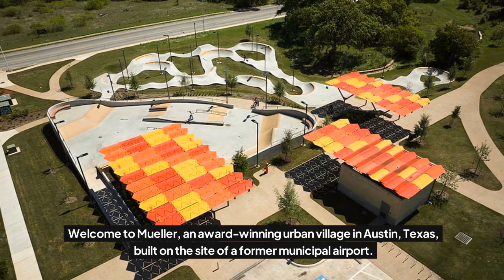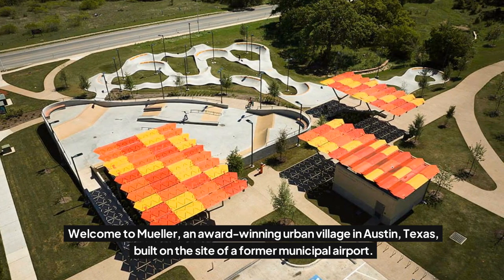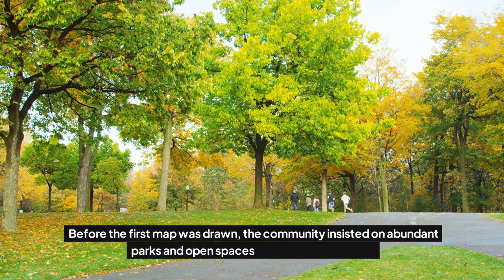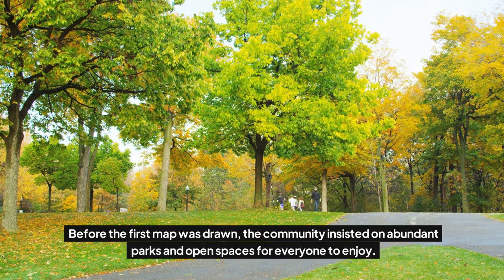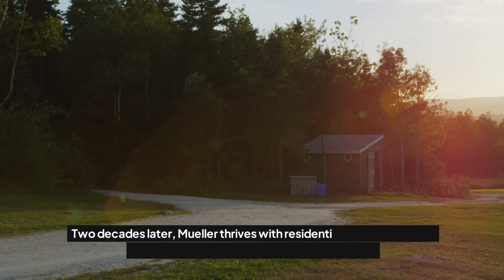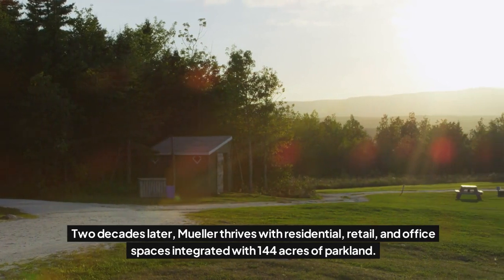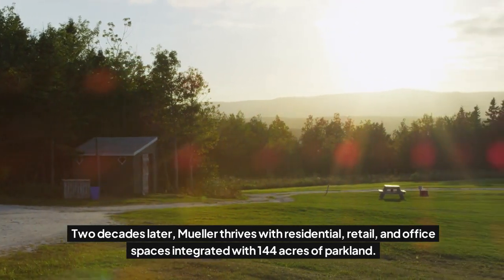Welcome to Mueller, an award-winning urban village in Austin, Texas, built on the site of a former municipal airport. Before the first map was drawn, the community insisted on abundant parks and open spaces for everyone to enjoy. Two decades later, Mueller thrives with residential, retail, and office spaces integrated with 144 acres of parkland.